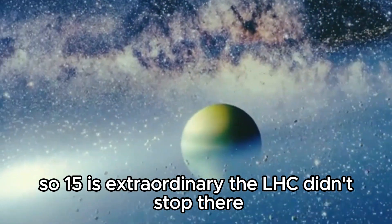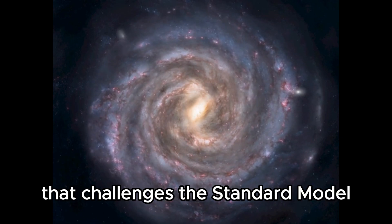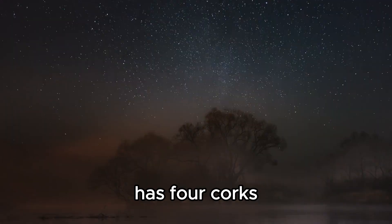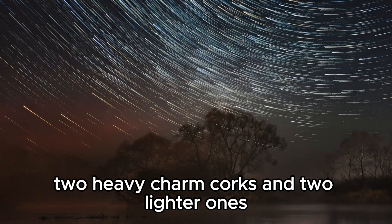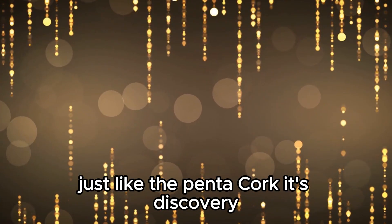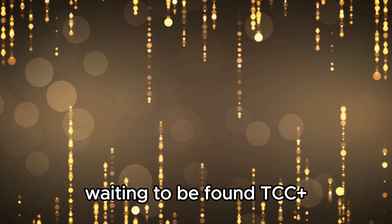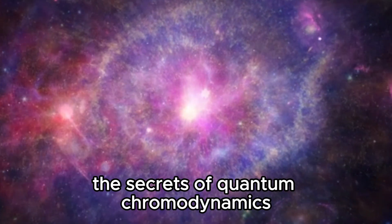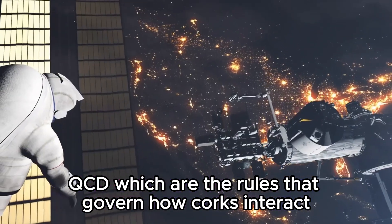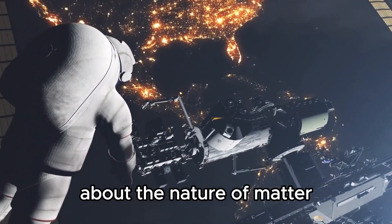The LHC didn't stop there — it also discovered the tetraquark, another unusual particle that challenges the standard model. Named TCC+, this particle has four quarks: two heavy charm quarks and two lighter ones, all held together by the strong nuclear force. Just like the pentaquark, its discovery hints that there may be even more quark combinations waiting to be found. TCC+ might help unlock the secrets of quantum chromodynamics, or QCD — the rules governing how quarks interact under extreme conditions — potentially leading to groundbreaking discoveries about the nature of matter.